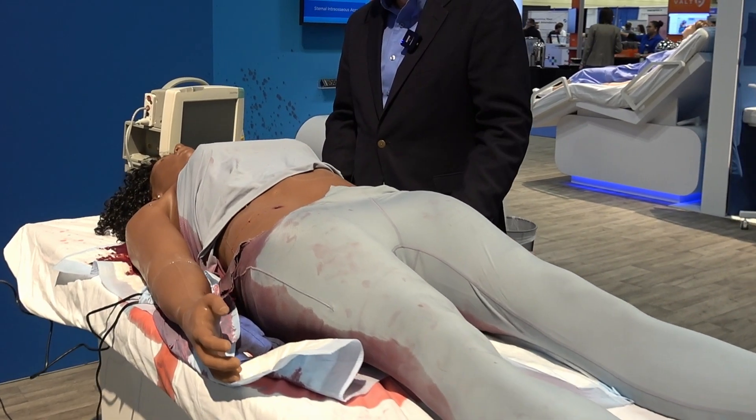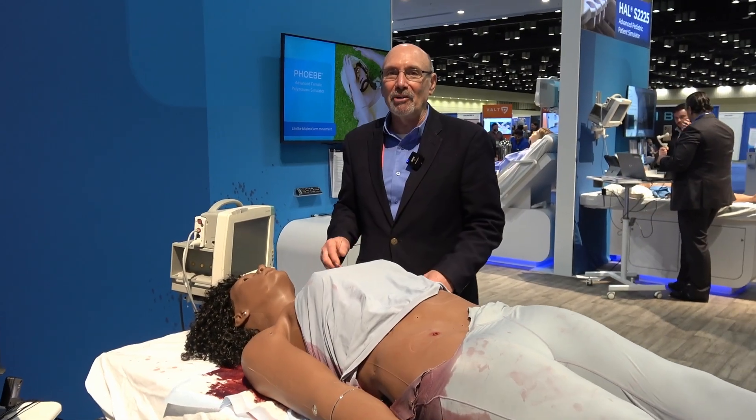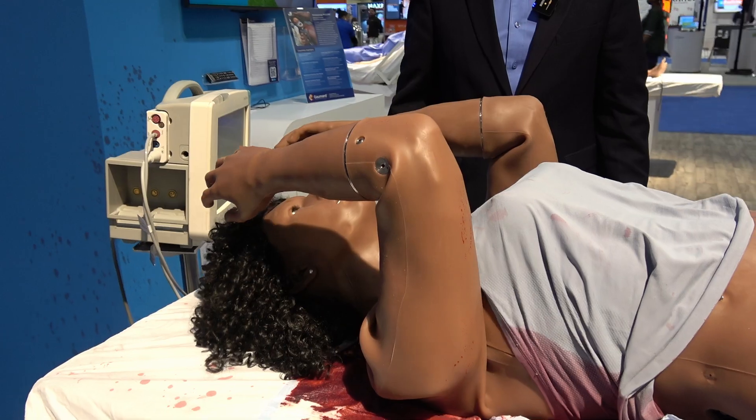Phoebe, as you can see, has had some challenges. Right now she has a traumatic brain injury and has a terrible headache. As Phoebe says: 'This is the worst headache I've ever had.'